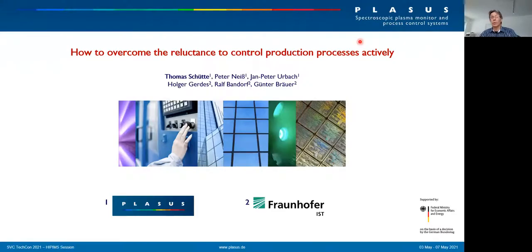Hello everybody. I'm Thomas Schüttel from Plasus. Plasus is a German company specialized in developing and manufacturing plasma monitoring and process control systems for 25 years. Today I wanted to address the topic of active process control in production lines — whether and how it is used today and what are the objectives for the future. Since HIPIMS is still a cutting-edge technology in production lines, I will demonstrate the benefits and perspectives of active process control at a HIPIMS application.